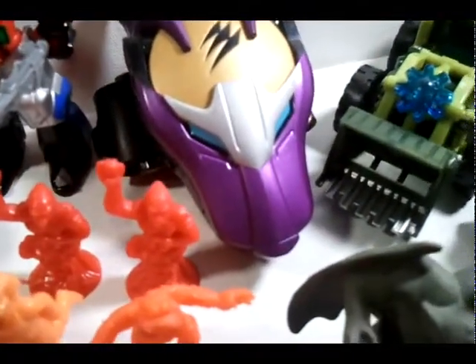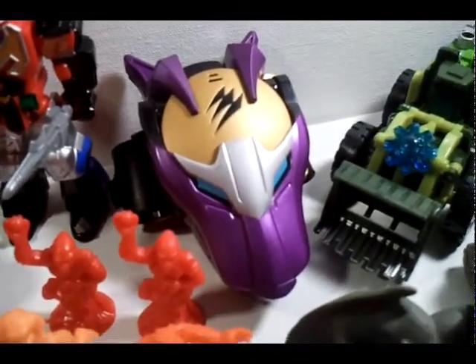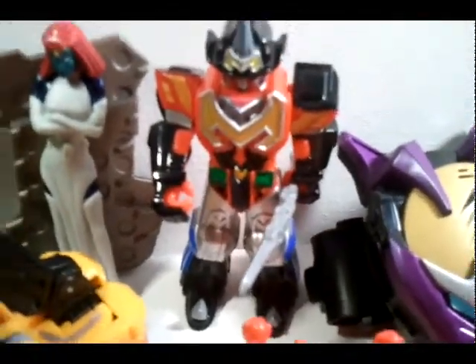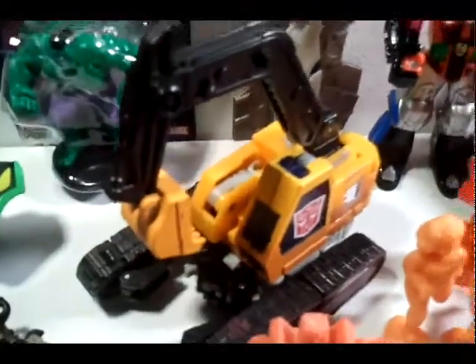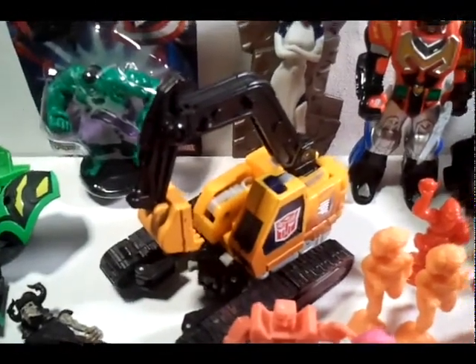I believe this is a Power Rangers watch — actually it's not really a watch, it's like a wristband. Got that for 10 cents at a yard sale. And a Power Rangers Megazord — if you take all the Megazord pieces off it's a Red Ranger. That was like 50 cents.